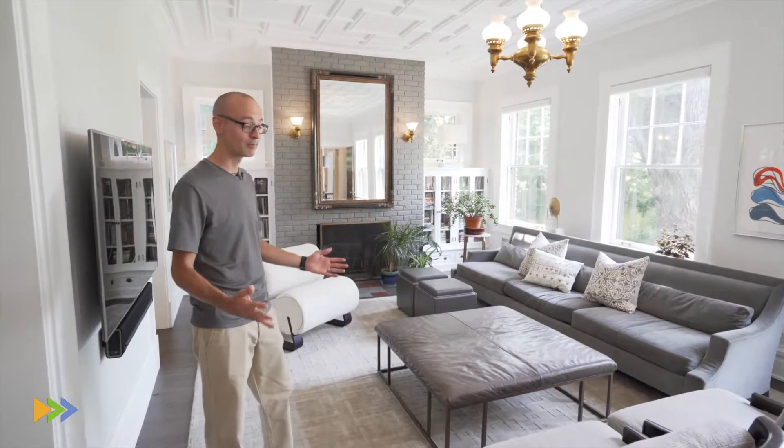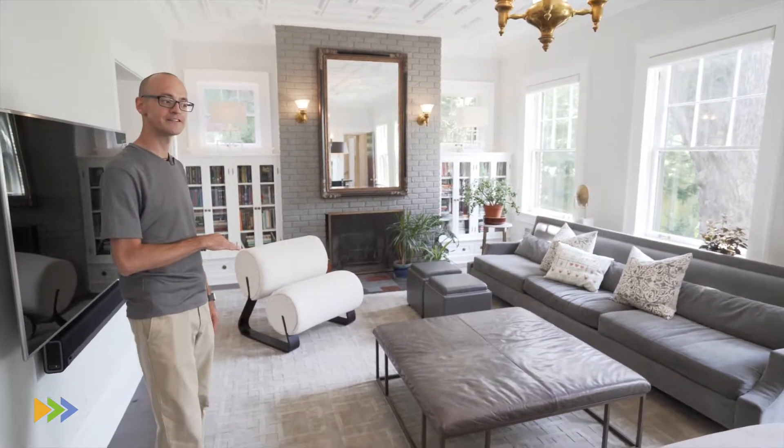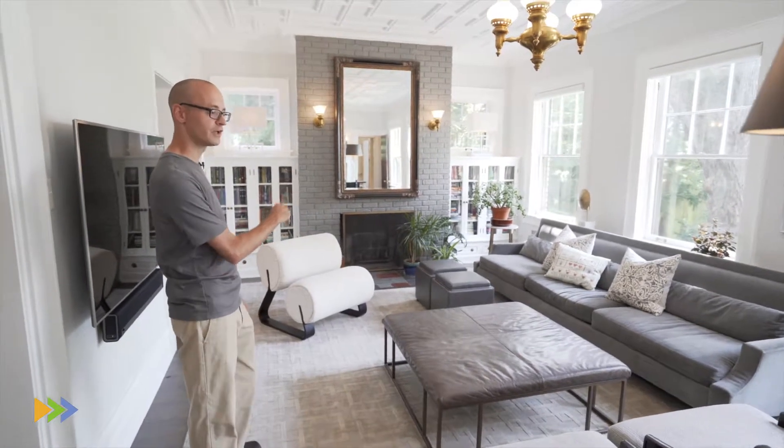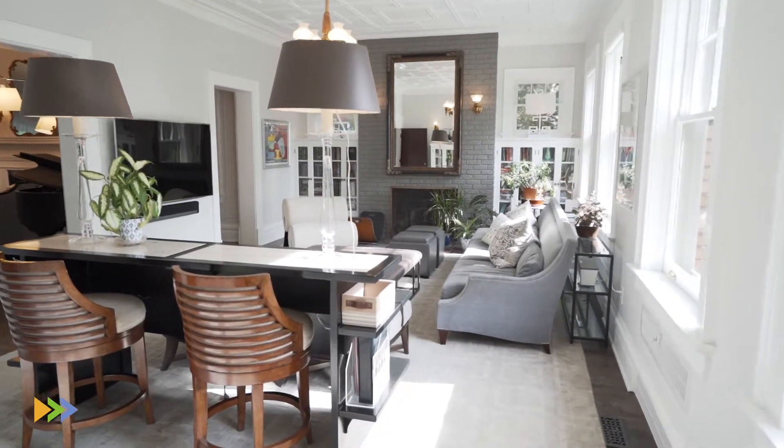We've stepped now into the family room of this home. We were told that originally when the house was built in 1912, this was a smaller room and a back porch, and then in the 1930s they renovated the home and turned this into a library.